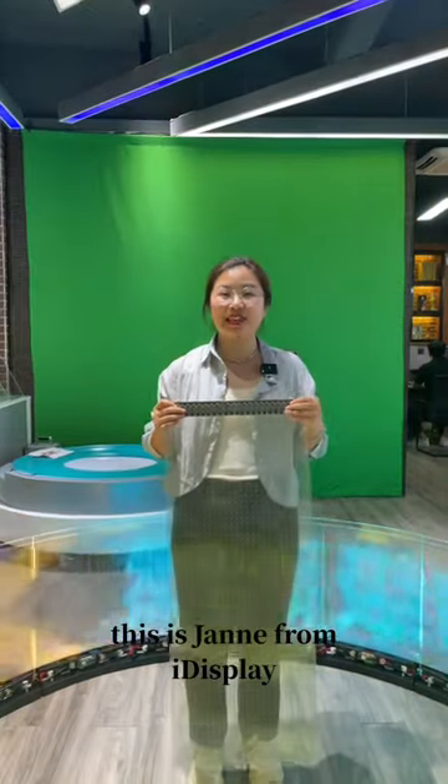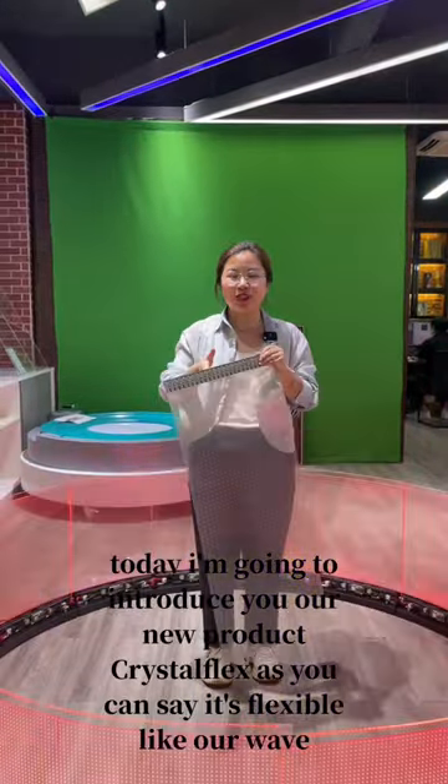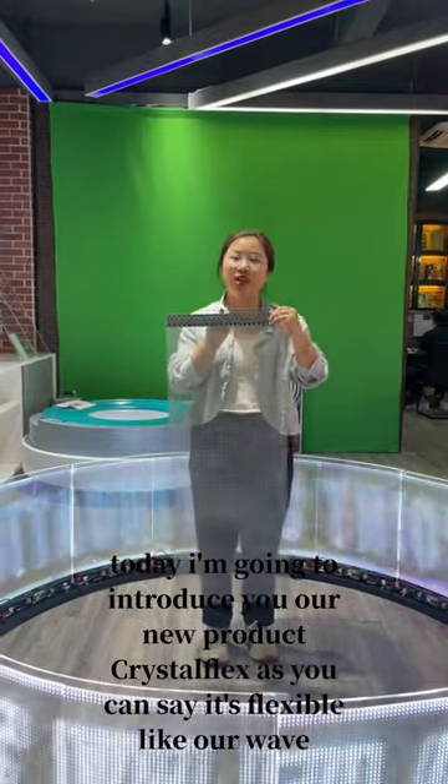Hello guys, how are you? This is Jenny from iDisplay. Today I'm going to introduce you our new product, Crystal Flex.